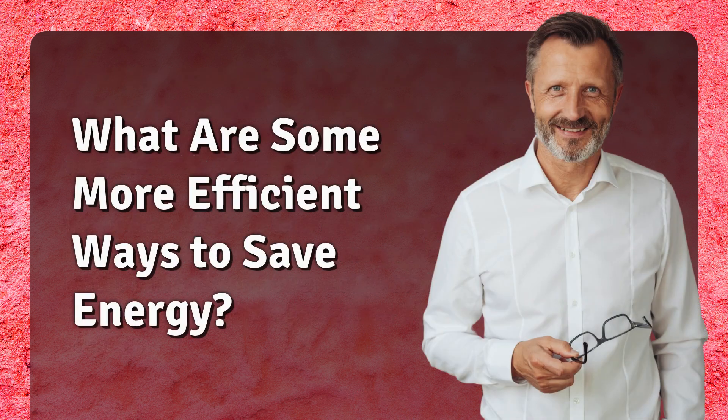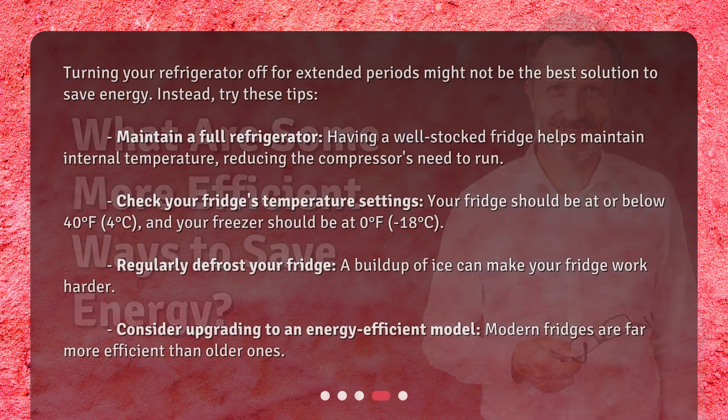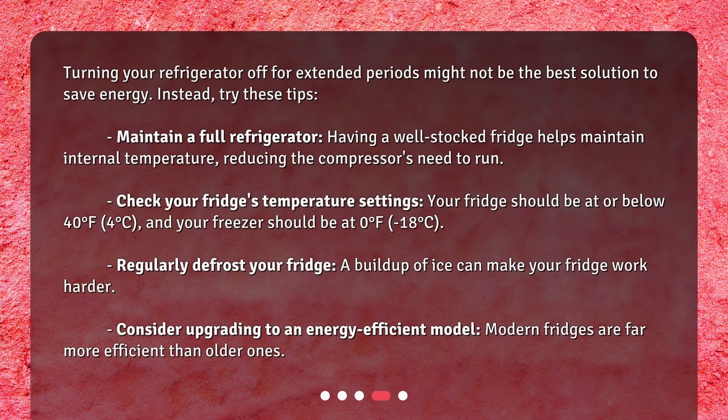What are some more efficient ways to save energy? Turning your refrigerator off for extended periods might not be the best solution to save energy. Instead, try these tips. Maintain a full refrigerator — having a well-stocked fridge helps maintain internal temperature, reducing the compressor's need to run.